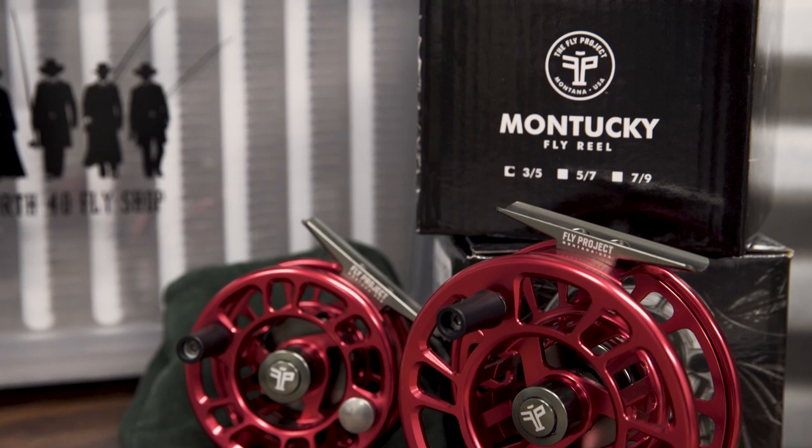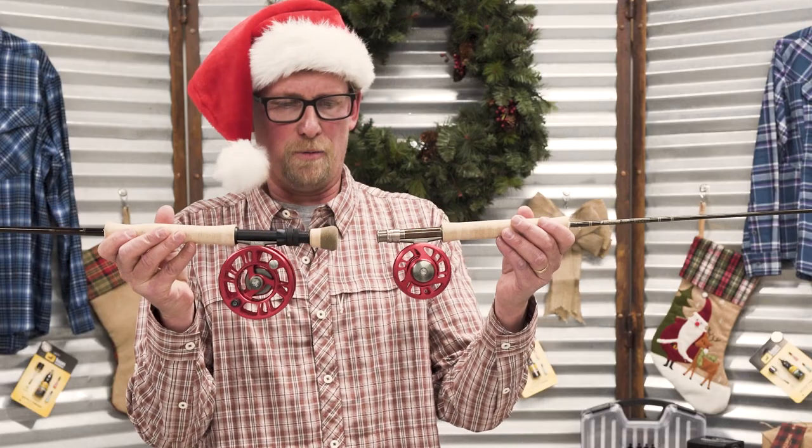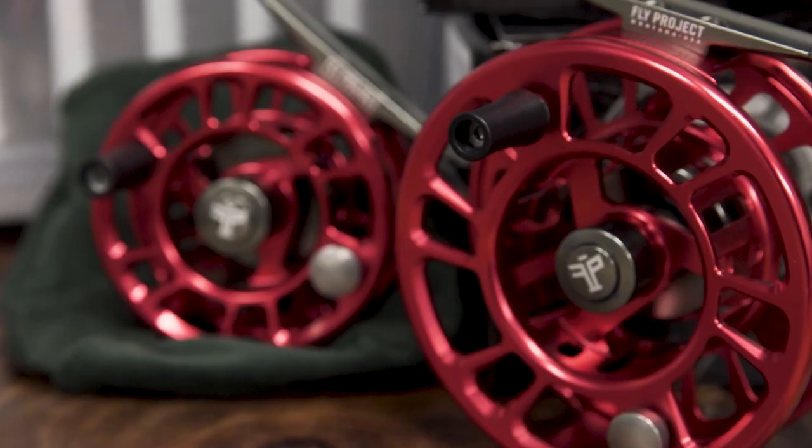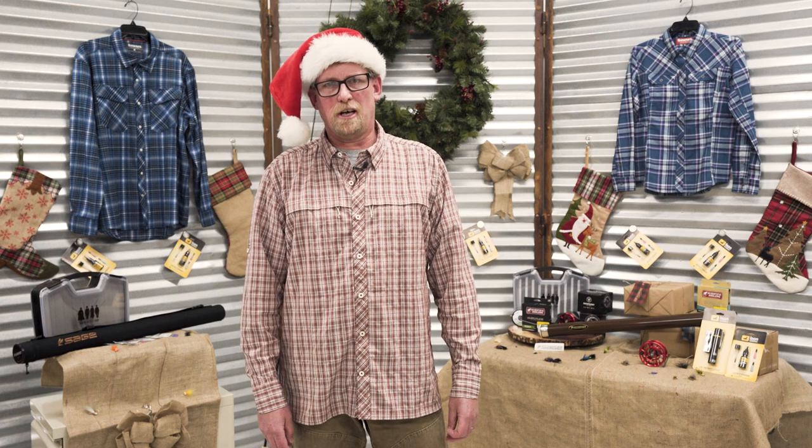And on these rods we have our Montucky Reels — machined, anodized, hot rod red, and affordably priced. For these and more gift ideas, stop into our fly shops or check us out at North40FlyShop.com.